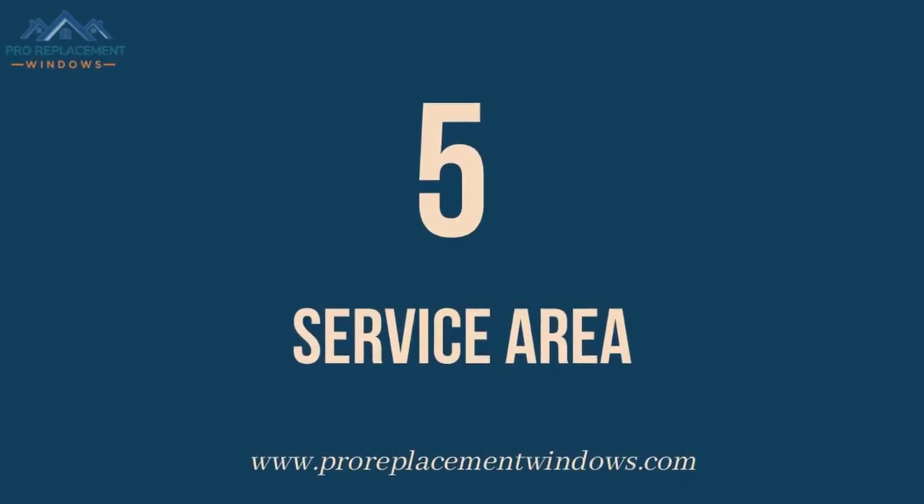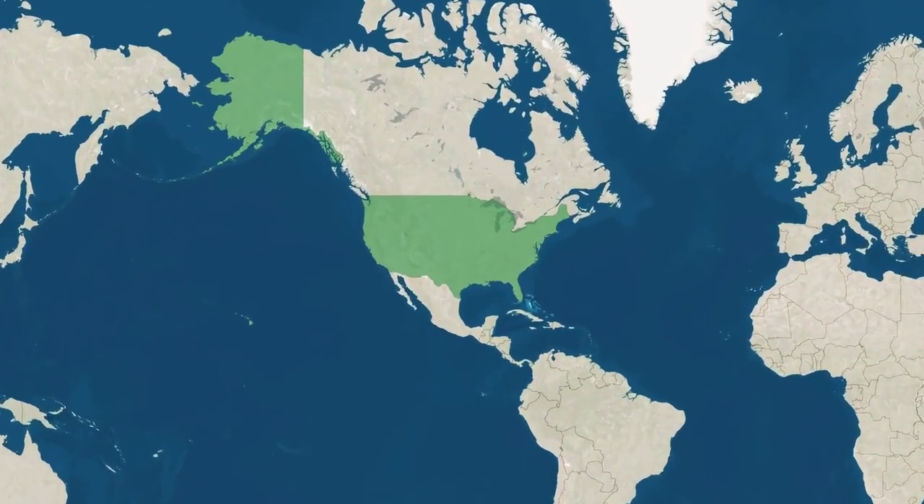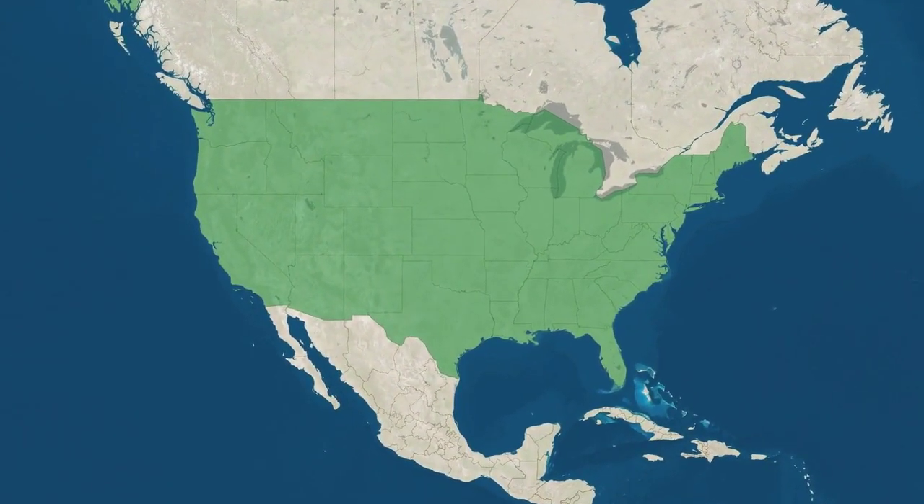Number 5: Service Area. You can purchase both Marvin Essential and Anderson 100 Windows from local window installers and retailers across the United States.